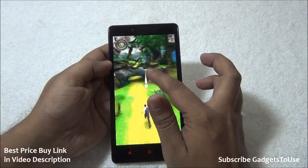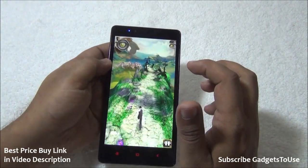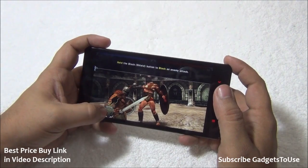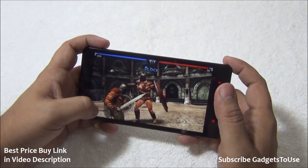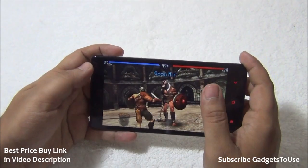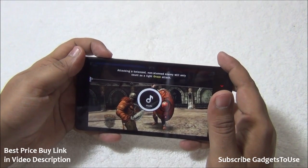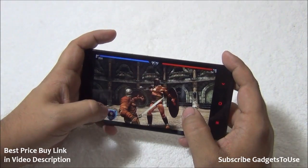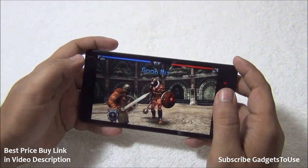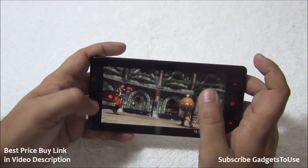Similarly, you can play other games like Subway Surfer, also a casual game, which plays fine without any graphic glitches. We are also playing Blood and Glory, which is a more graphics-intensive game, and it runs pretty smoothly on this device. The loudspeaker is fairly loud during gameplay and there are no touchscreen issues.